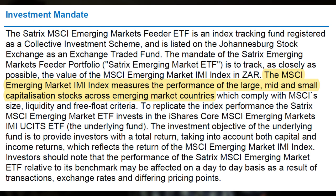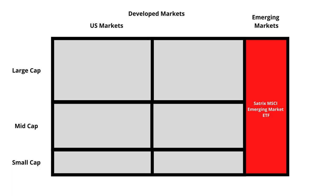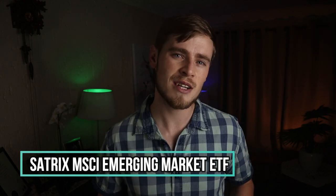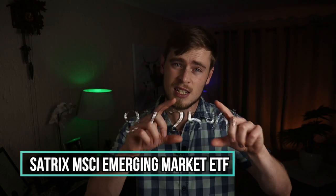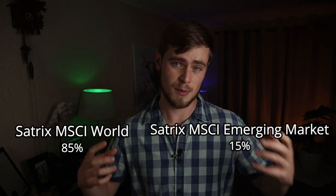Let's also look at the Satrix MSCI World's counterpart: the Satrix MSCI Emerging Market ETF, which tracks the performance of the large, mid, and small cap companies across only the emerging markets. This ETF covers only about 12.24% of the total world economy, which is not ideal as a standalone ETF. But it can be combined with the Satrix MSCI World to give a total exposure of approximately 97.25% of the total world market — investing 85% of your portfolio into the Satrix MSCI World and 15% in the Satrix MSCI Emerging Market ETF.